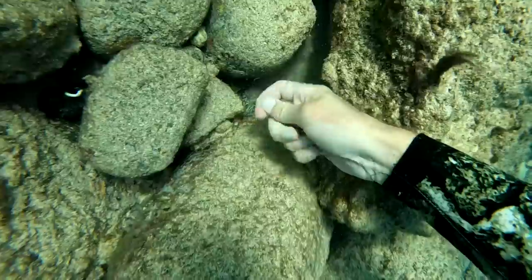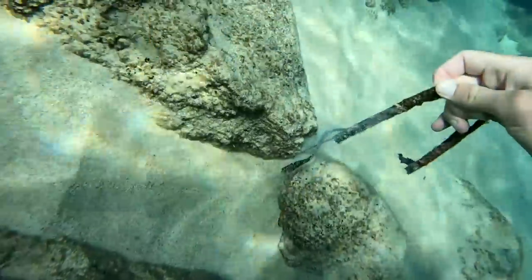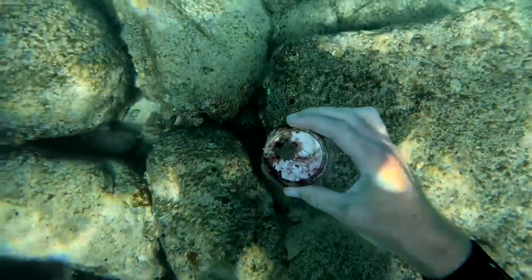Then I went down and found a fishing weight and then a fishing line wrapped around some rocks, which led to another fishing weight. Then I found a strap with a string leading to nothing. Then I found the top of a soda can — wow, this thing looks ancient.